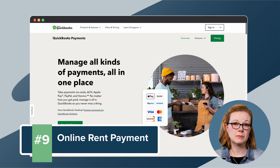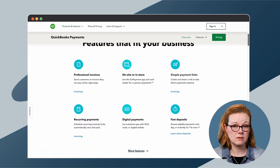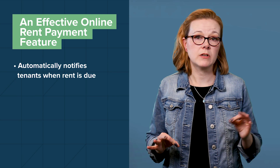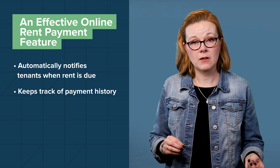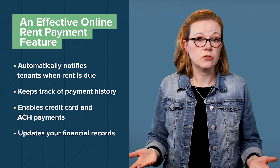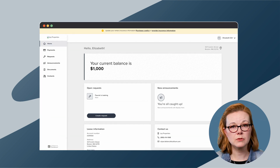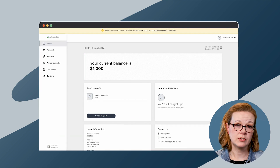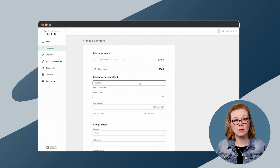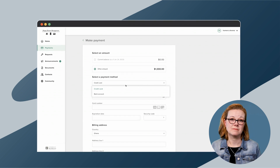QuickBooks has an online payment option, but there is no portal your tenants can access and no auto-pay option for rent. An effective online rent payment feature automatically notifies tenants when rent is due, keeps track of payment history, enables credit card and ACH payments, and ultimately updates your financial records. Buildium has all these features and helps you track payments in a portal that's simple to use for both you and your tenants. Buildium's ePay solution also helps you keep delinquent payments down while adding money in your pocket through ACH transactions.